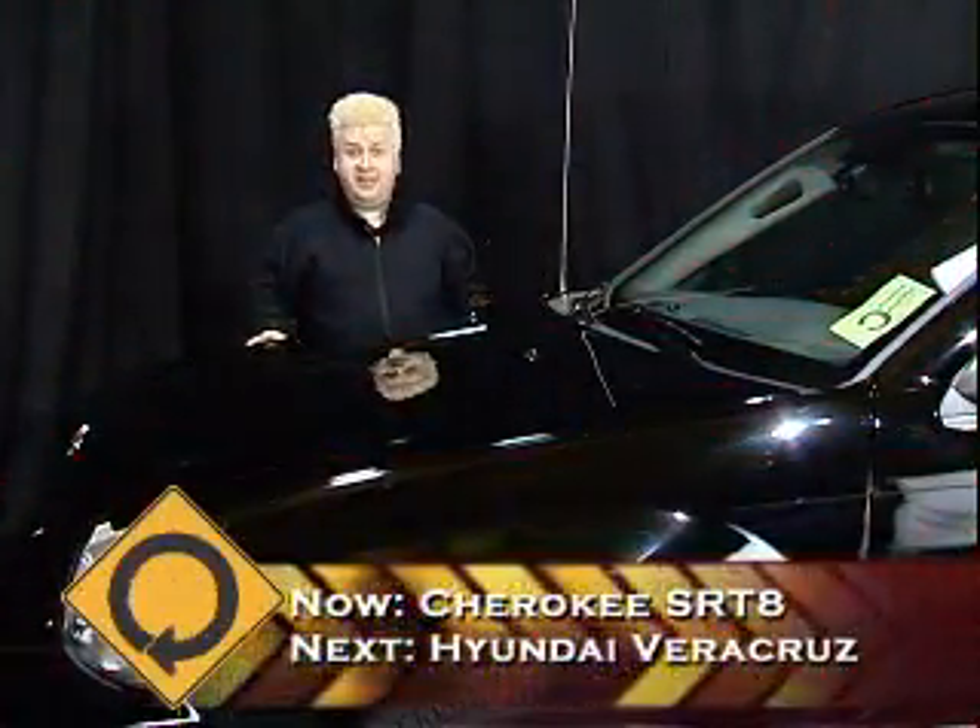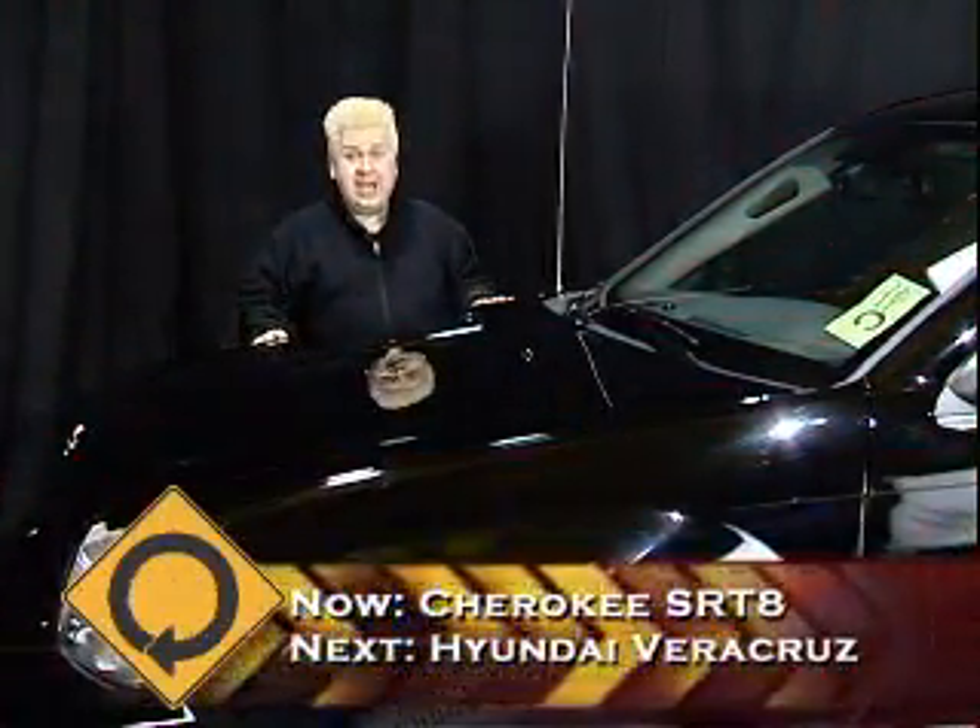Welcome back to Miles Around. For our first 'In the Driver's Seat,' we're going to take a look at the Jeep Grand Cherokee SRT8. Are you at all inquisitive about where the Jeep name came from? Well, you're going to have to sit through this anyway.